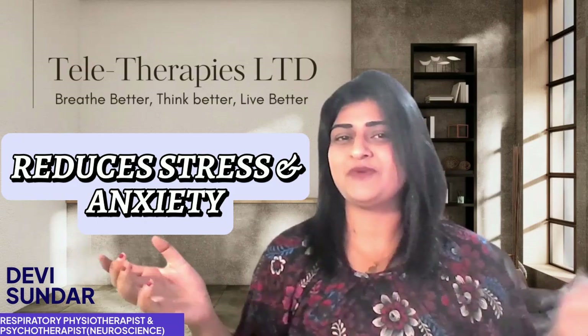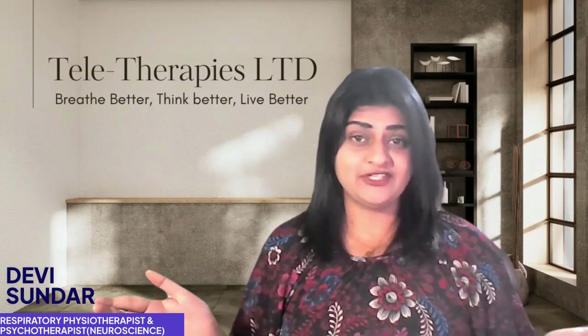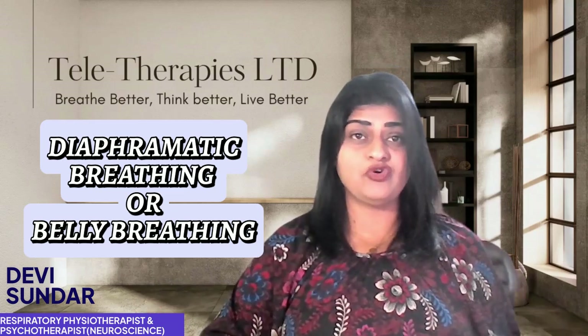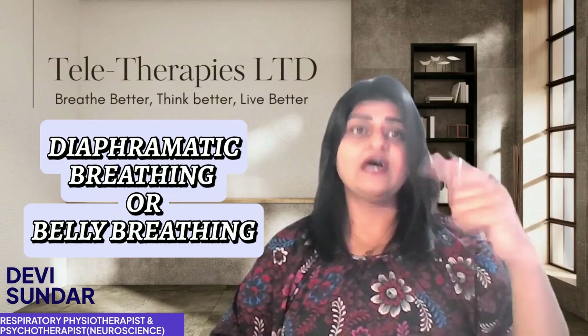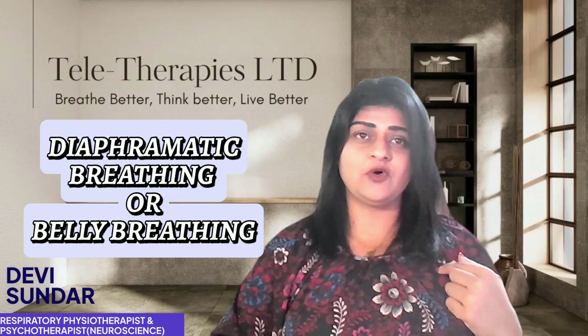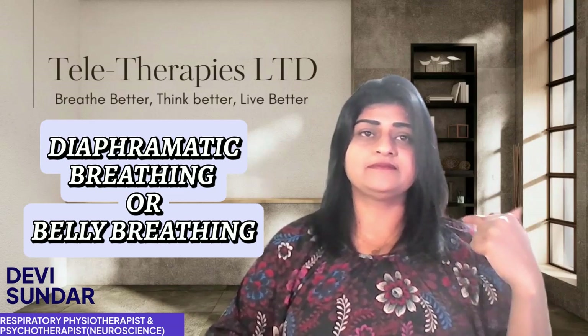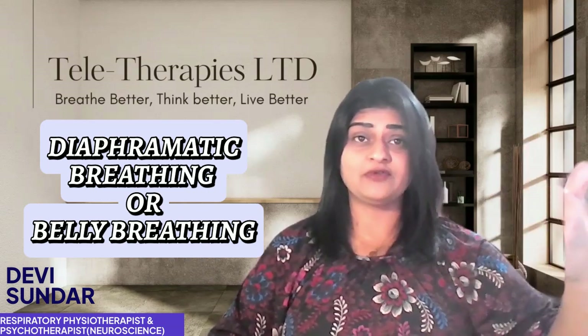Now you know breath work can help — let's talk about a few techniques you can get started with today. The first technique is diaphragmatic or belly breathing. Place one hand on your belly, breathe in through your nose, and let your belly rise — not your chest. As you're breathing in, your belly raises. Now breathe out slowly through your mouth.